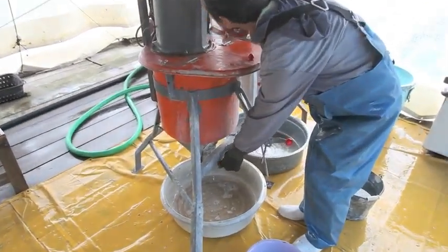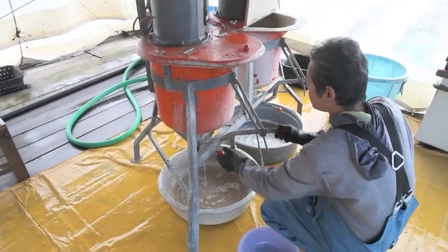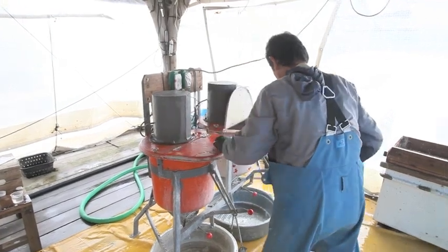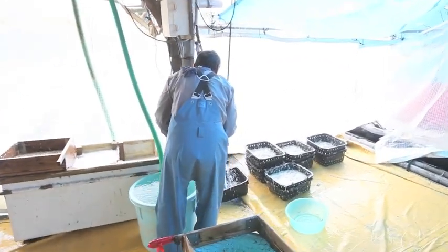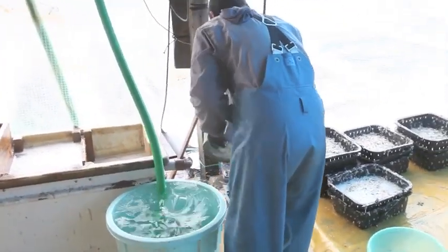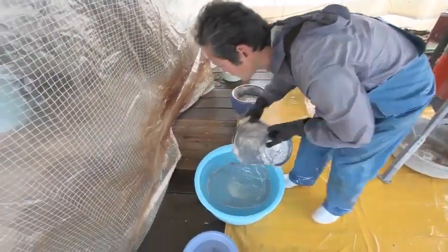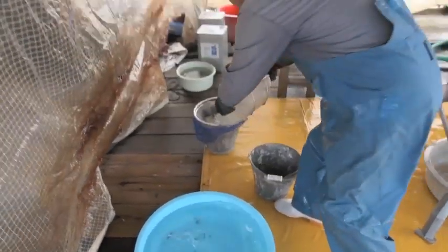Here the operator is opening an internal valve, allowing the pearls to drop into a small holding area attached to the bottom of the machine. Now the pearls are being removed from the holding area, rinsed, and separated from the remaining soft tissues and other debris. All the water used in these processes is filtered and returned back to the bay.